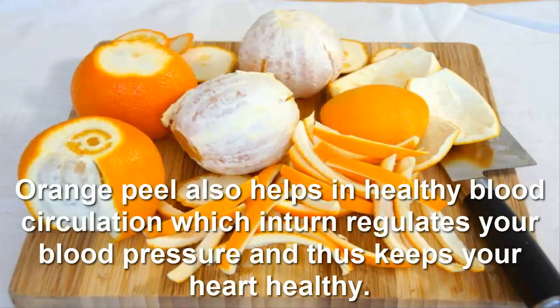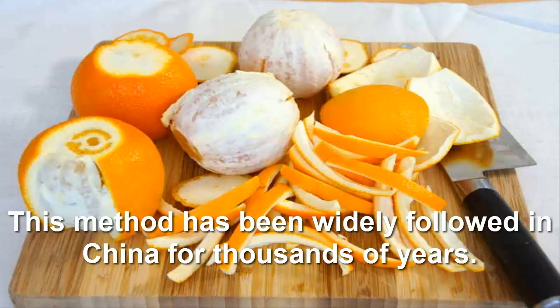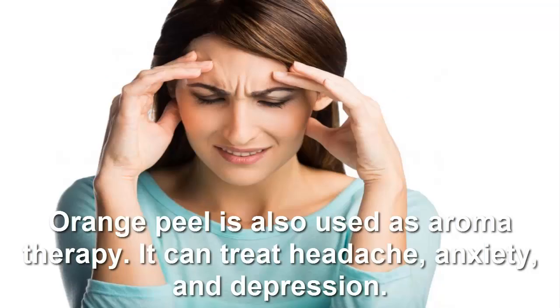There are also orange tea flavors available in the market which have many medicinal purposes. Orange peel also helps in healthy blood circulation, which in turn regulates your blood pressure and thus keeps your heart healthy. This method has been widely followed in China for thousands of years.